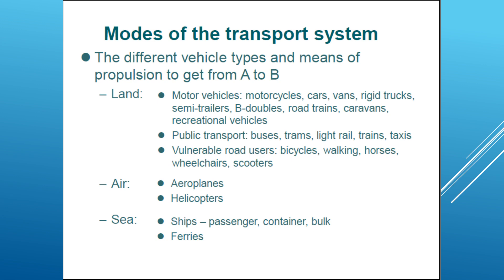We also have vulnerable road users like bicycles, walking, horses, wheelchairs, and scooters. We have also the air mode of transport, which consists of airplanes and helicopters. Another mode of transport is sea, which includes ships and ferries.